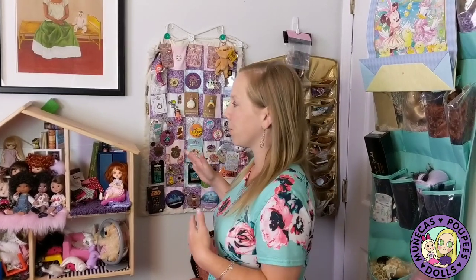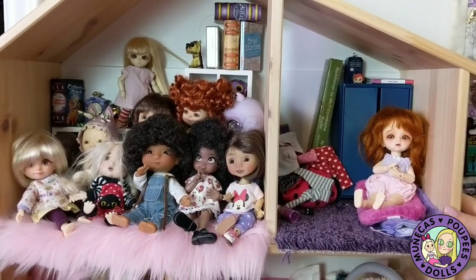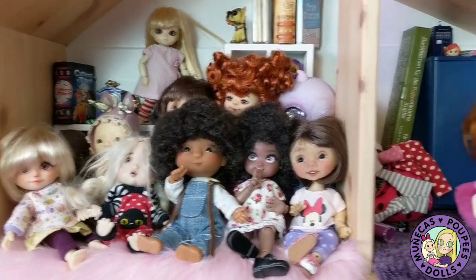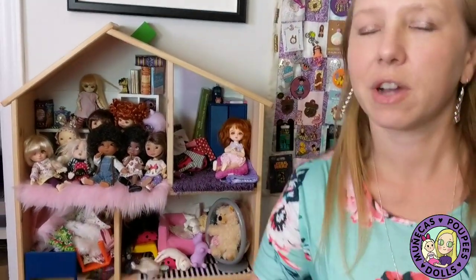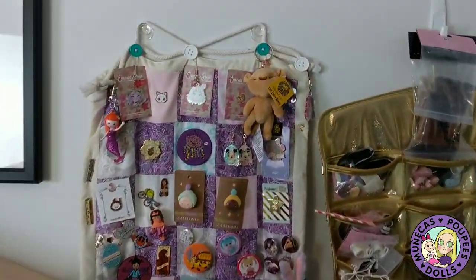I want to start the tour over by the door so you can see how I've got some storage set up there. Over here by the door area I have my IKEA tiny house where I keep my tiny kids. It works well because it's a wall shelf so it doesn't take up floor space. I have a lot of tinies — I actually had to rehome some this year because I have so many. On the floor I have this big pink love sack bean bag where I like to sit and enjoy my room.